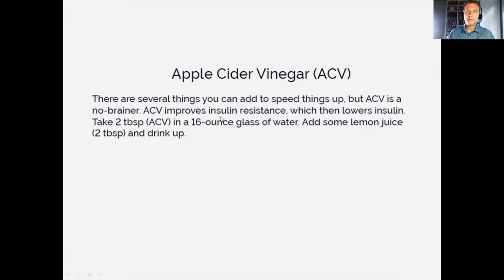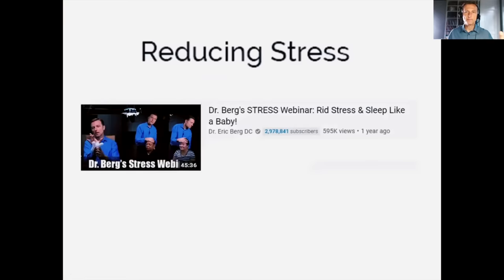Apple cider vinegar is very important to help with insulin resistance — it helps lower insulin. Take one to two tablespoons in a big glass of water, and drink a good portion in the morning. Add lemon juice as well. For stress reduction: long walks on non-workout days are very good for stress. I have a stress webinar — search 'Dr. Berg stress webinar' — where I walk through five different techniques to drop stress levels and enhance sleep. It's all about dropping cortisol.